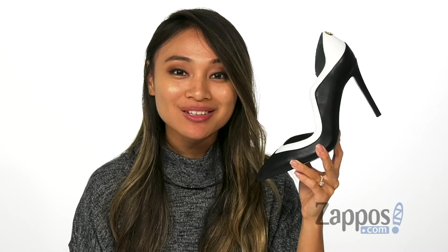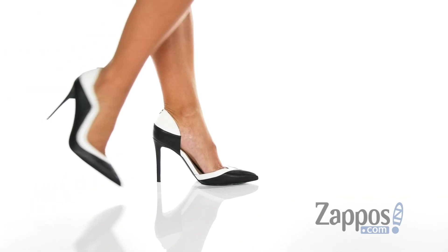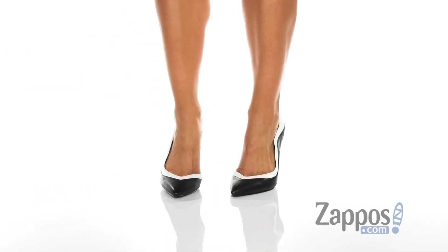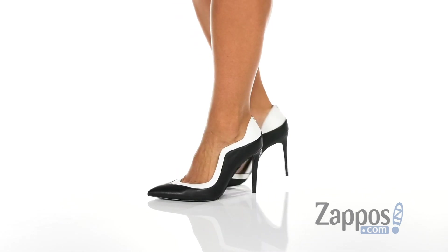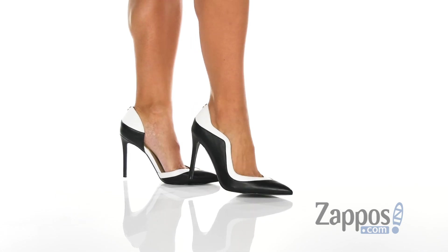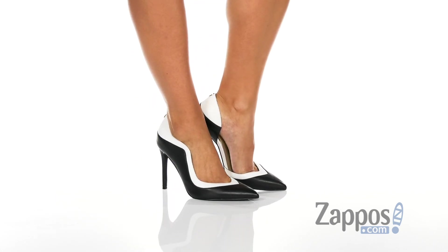Hey guys, Rika here from Zappos and I have Cassia by Guess. These heels will definitely make a statement at your next event. I just love the two-tone leather upper as well as the scallop edging detail.